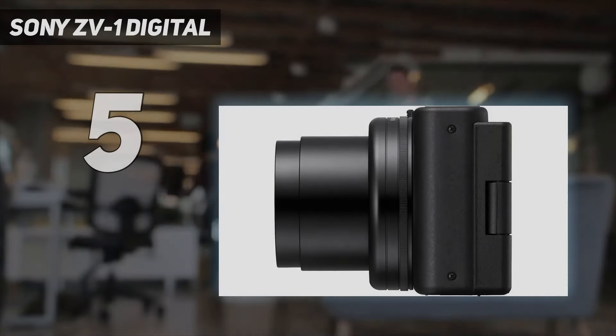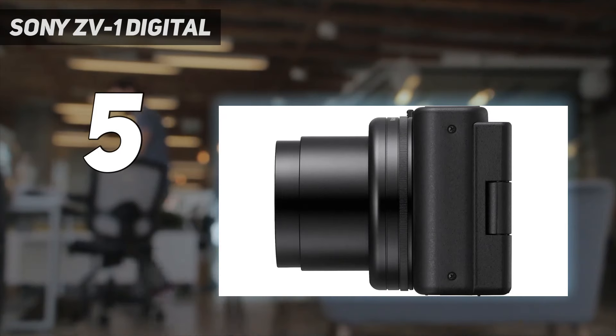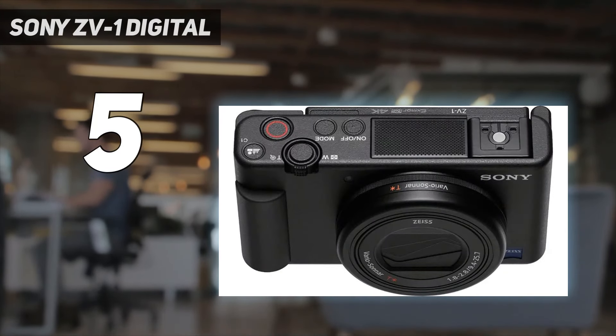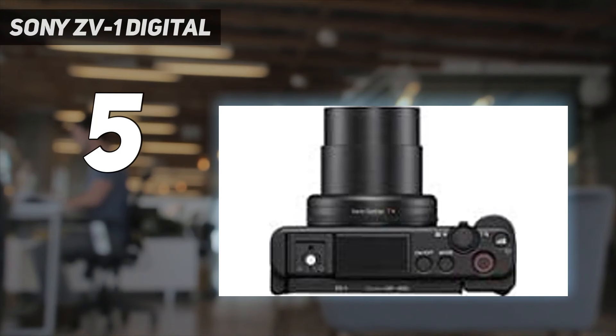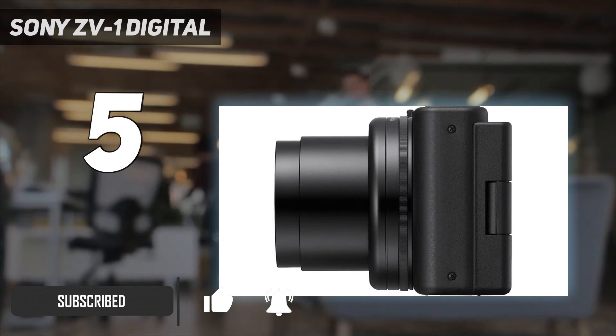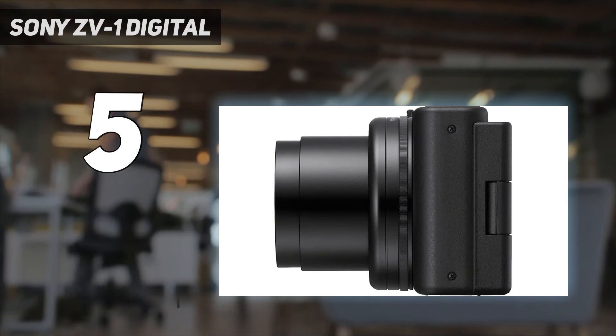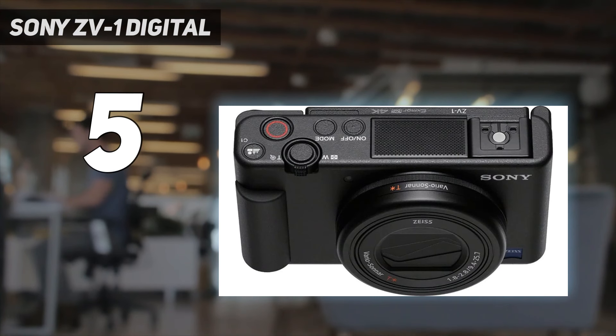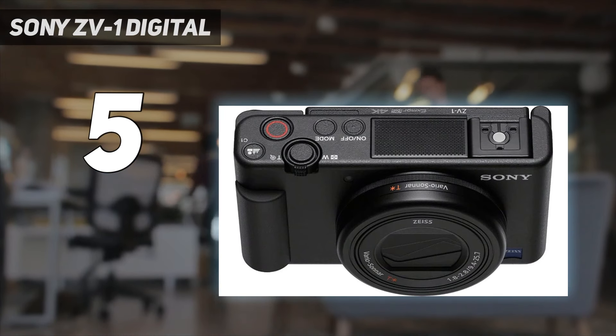Sony ZV-1 Digital. Compact cameras can be a good fit for vlogging, thanks to their ease of use and portability, and the Sony ZV-1 is among the best we've tested. The camera is designed specifically for vloggers, so it's the only option on this list with a fully articulated screen for self-recording. It even has a specialized product showcase mode for product and beauty vloggers, prioritizing focus on any objects held up in the frame.